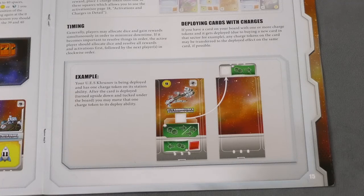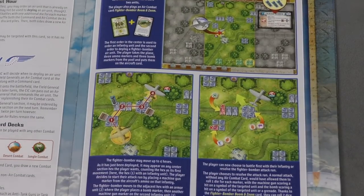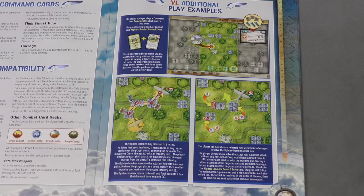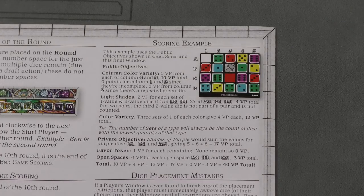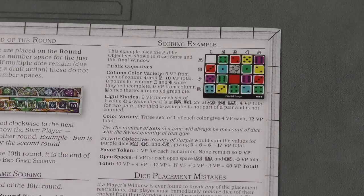This seems extremely obvious and yet so many games don't do it — having examples of play with pictorial references. You can see here it's showing how to flip a card; other rule books show diagrams with explanations of what's happening. Some games even include an entire first game walkthrough printed in the rule book. This is incredibly helpful and brings the rules to life in a way that just reading them does not. Even more useful is a scoring example showing a finished game state and exactly how many points it gives you.